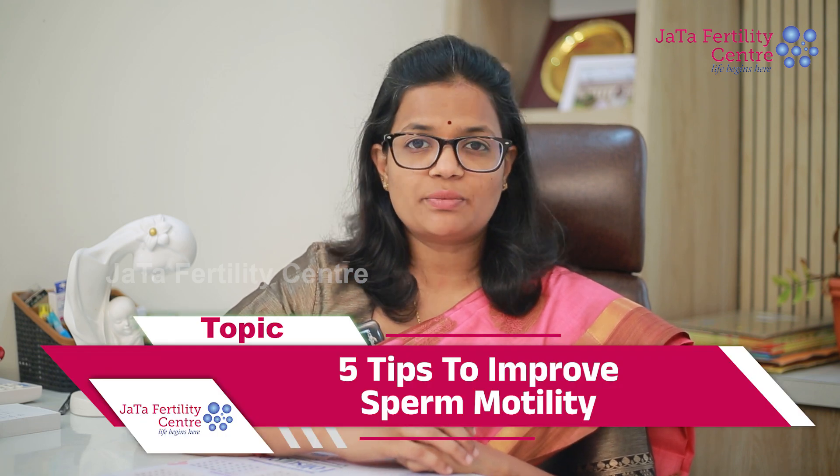Hi, I am Dr. Radhini from Jata Fertility Center, Gatshubal Inshri Matrathana. Here are 5 tips to know about improving sperm motility.